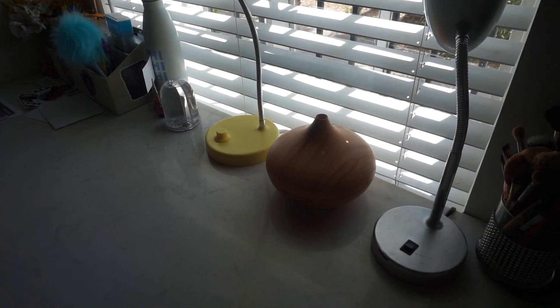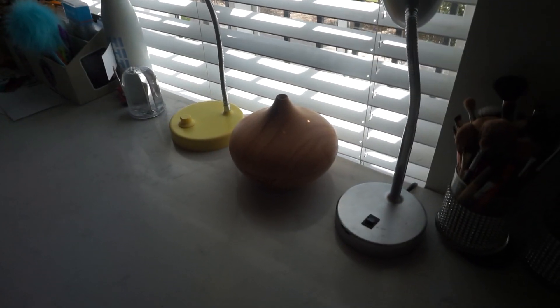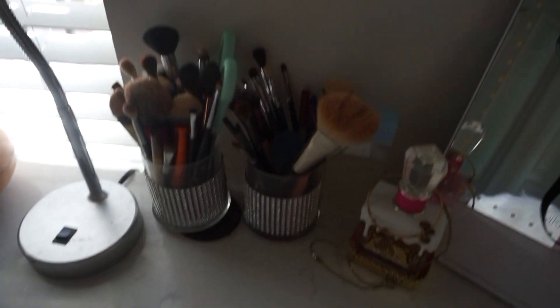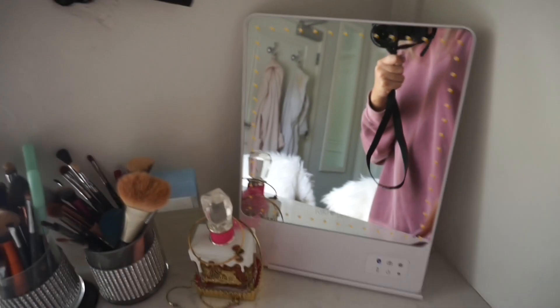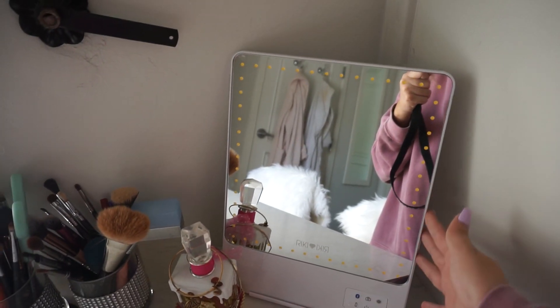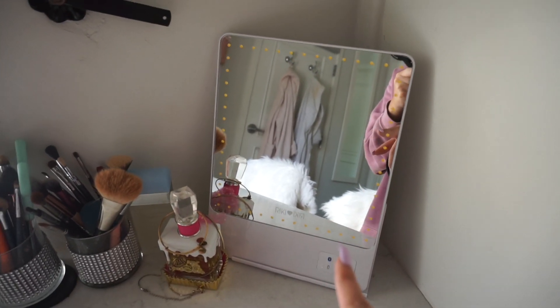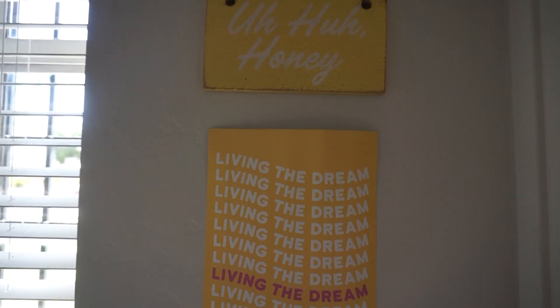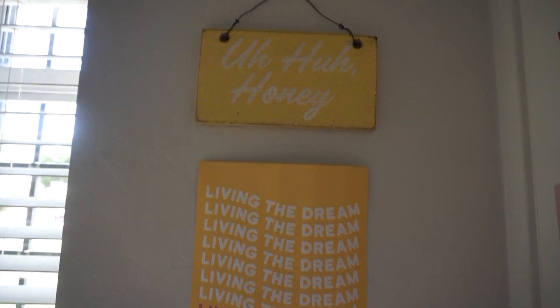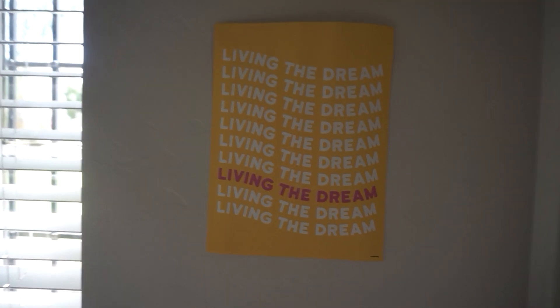We have a diffuser here, which is really nice because you aren't allowed to have candles in here — it makes it smell really good. I just have my makeup brushes, a couple of perfumes, and then this vanity mirror from Ricky's. They sent me this and it's so nice. Both of these wall decor pieces are from Dormify — one says 'uh-huh honey' and the other says 'living the dream,' just like little posters.